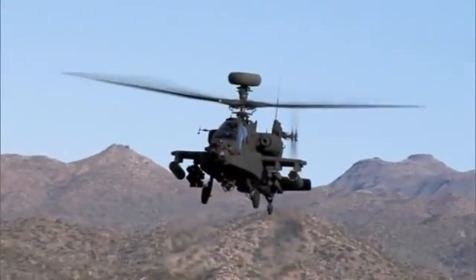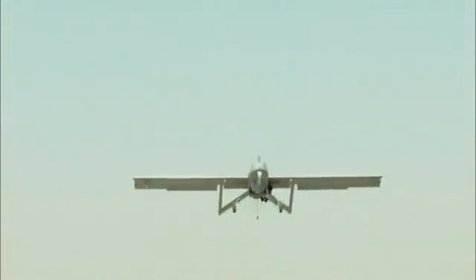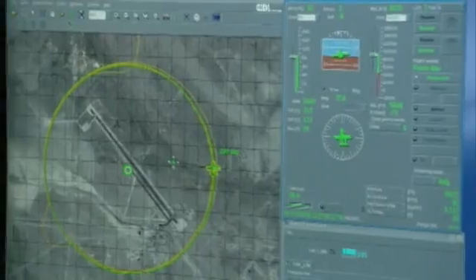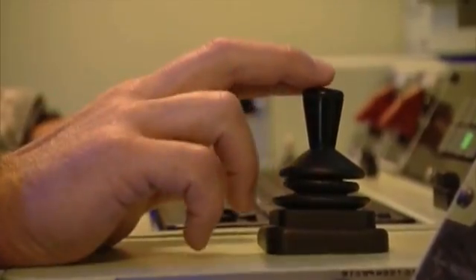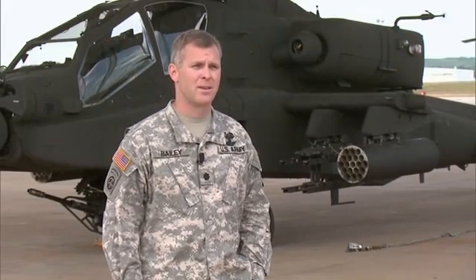Pilots flying the Apache Block 3 can fly unmanned aircraft like the Army's Gray Eagle and Shadow right from the cockpit. What's unique about Army UAVs is you don't really fly them — you tell them where you want to go and they fly themselves on autopilot. The UAV and the Block 3 aircraft share a database of waypoints, so with a couple of button pushes you can send the UAV to a certain waypoint, change its altitude, change its airspeed. You just tell it where to go.